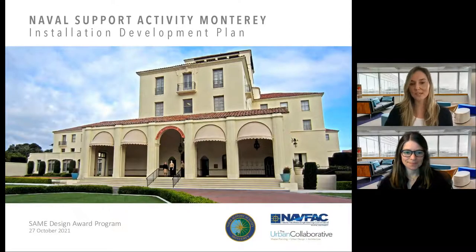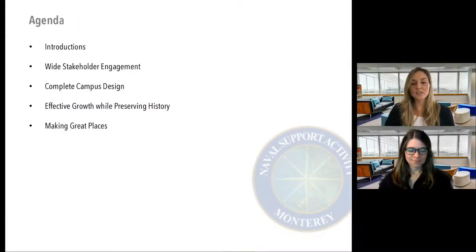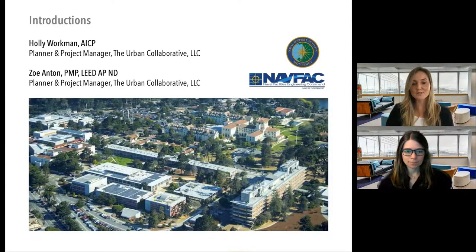Thank you so much, and good morning or afternoon depending on where you are. I'm so excited to speak about the Naval Support Activity Monterey's Installation Development Plan. Today we'll cover what made this project successful through wide stakeholder engagement, a complete campus design, and an effective path toward growth while preserving the valuable history of NSA Monterey — really creating great places.